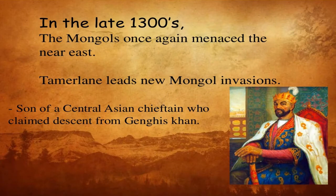In the late 1300s, the Mongols again threatened the Near East. Tamerlane, a new Mongol invader and son of a Central Asian tribal chief, claimed descent from Genghis Khan and launched fresh conquests.